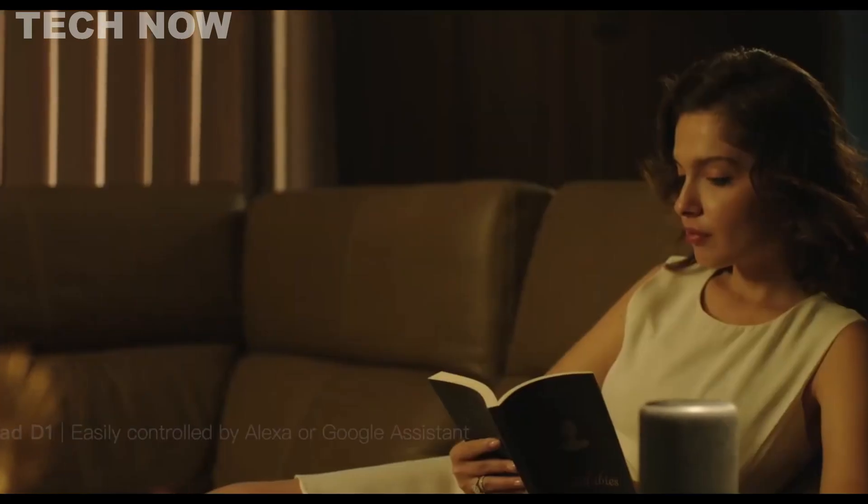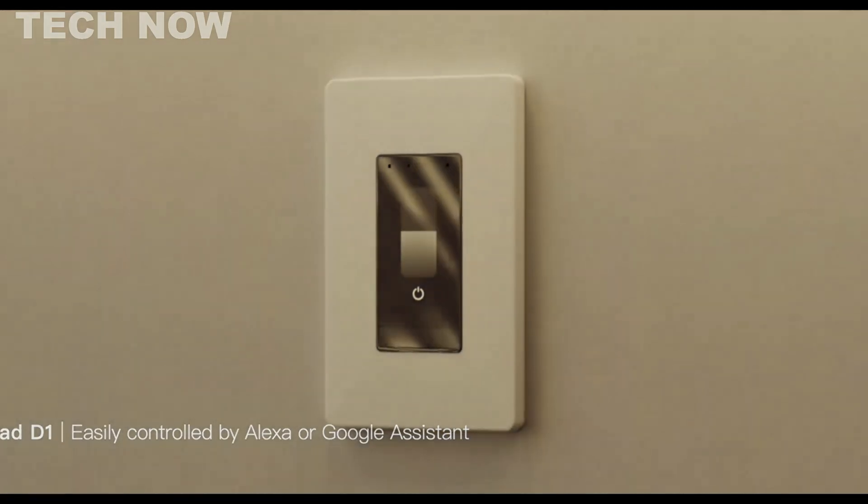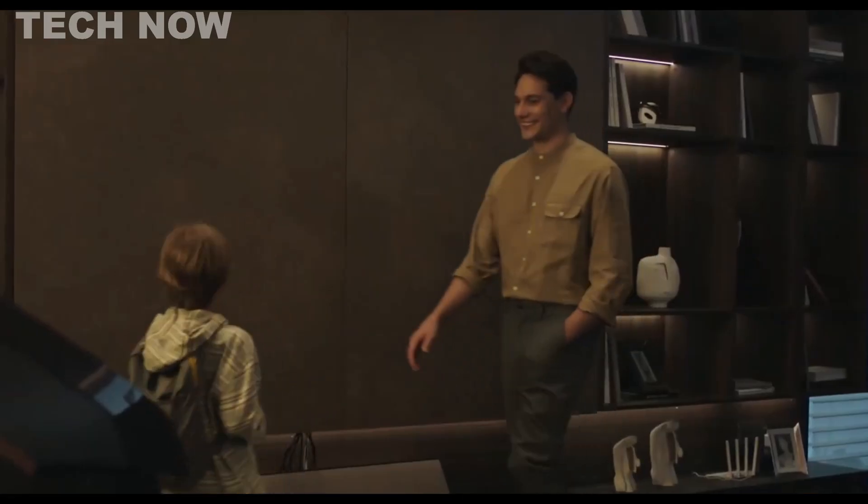In summary, the Orvibo MixPad D1 stands as a versatile and feature-rich smart dimmer switch, offering a sleek touchscreen interface, broad compatibility, and the potential for expanded control within the Orvibo ecosystem.